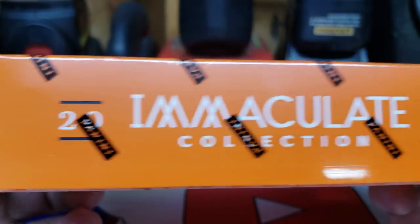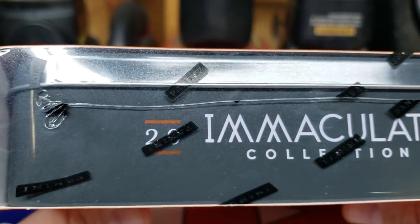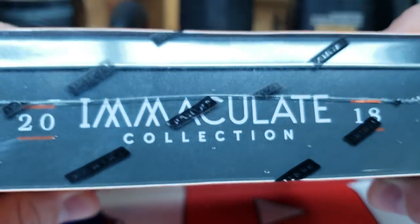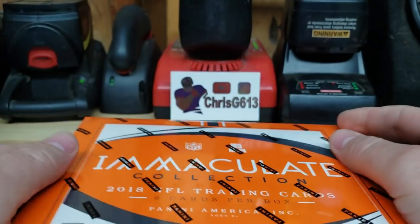The line edition came out while I was traveling in Florida and in Disney World. I was literally driving while this stuff released. I was kind of irritated that I didn't get some, but that's okay. Got this box here, hopefully it turns out for me.